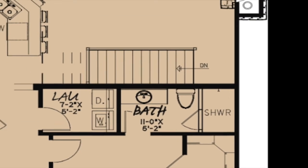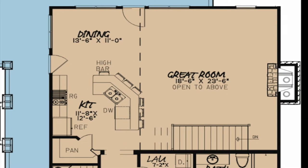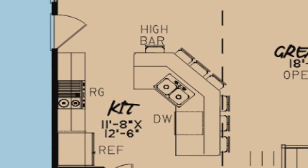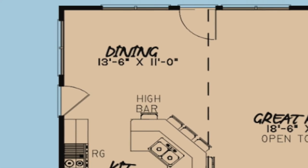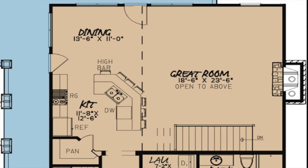The open layout of this home allows for the great room, kitchen, and dining room to be open to one another. The great room is open to the upper level of this home and has a center fireplace. The stairs to the lower level are also found here. A large bar, walk-in pantry, and two doors to the covered porch are found in the kitchen and dining room combination.